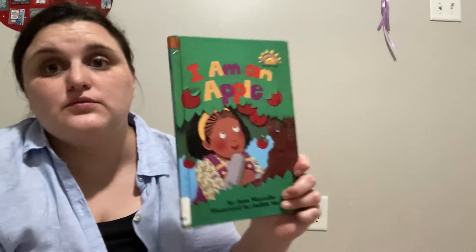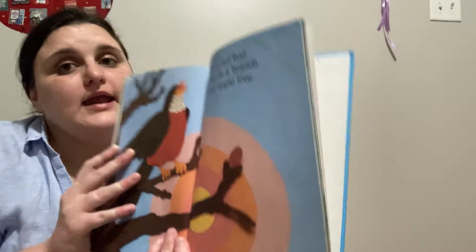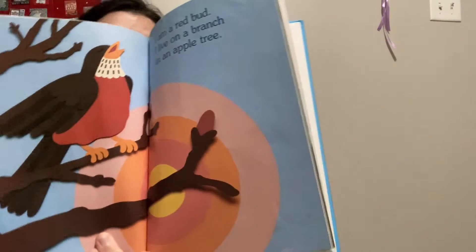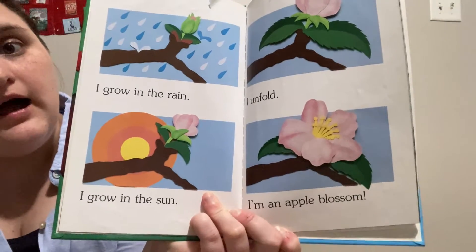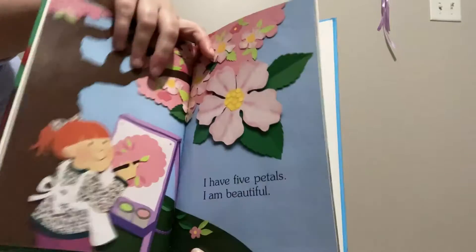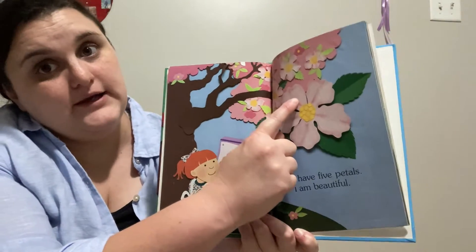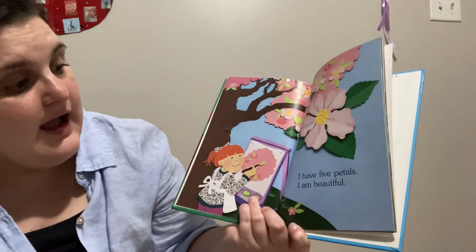All right friends, we are going to read 'I Am an Apple.' Are you ready? I am a red bud. I live on a branch of an apple tree. That is the bud right there. I grow in the rain. I grow in the sun. I unfold. I am an apple blossom. I have five petals: one, two, three, four, five. I am beautiful.